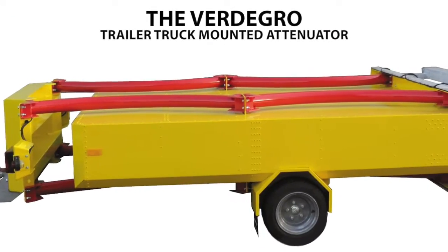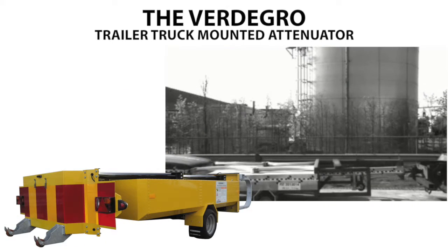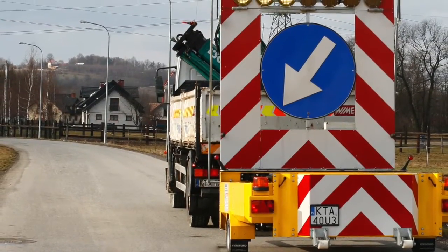The Fertigro Trailer Truck Mounted Attenuator is very easy to operate. It's usable at standard trucks using the standard towing eye. This makes the TTMA a lightweight, fast, and easy to operate safety device.